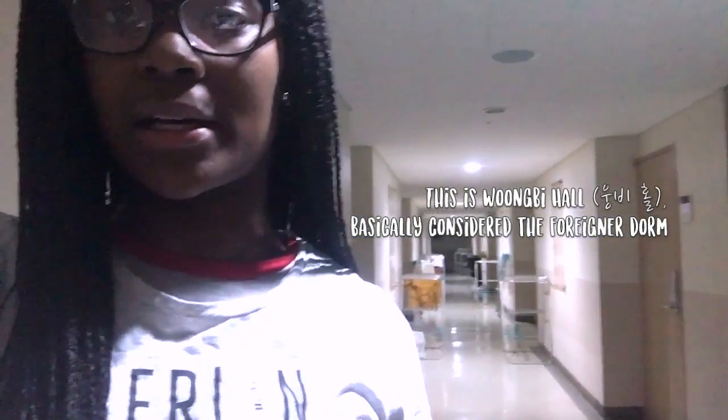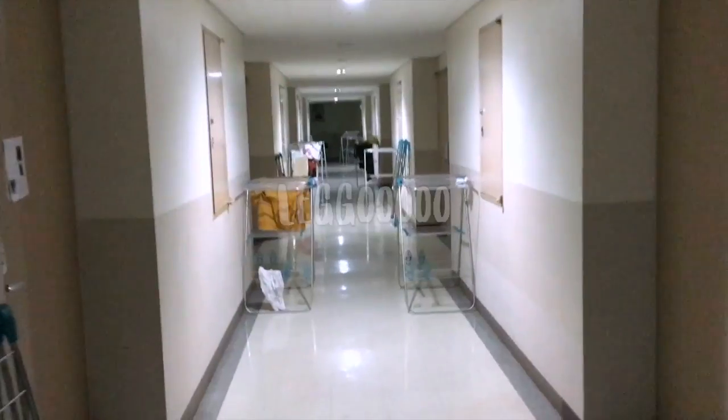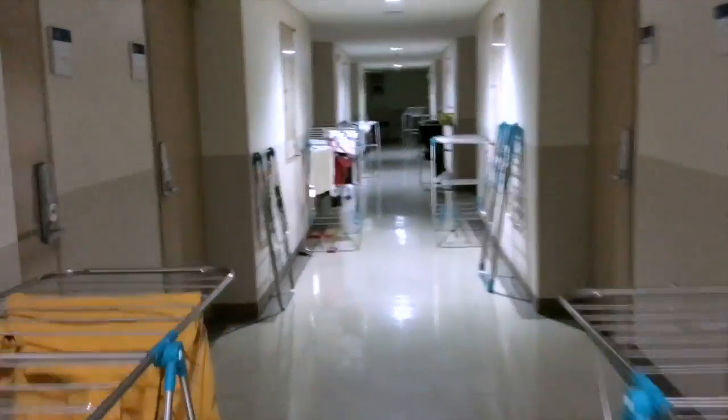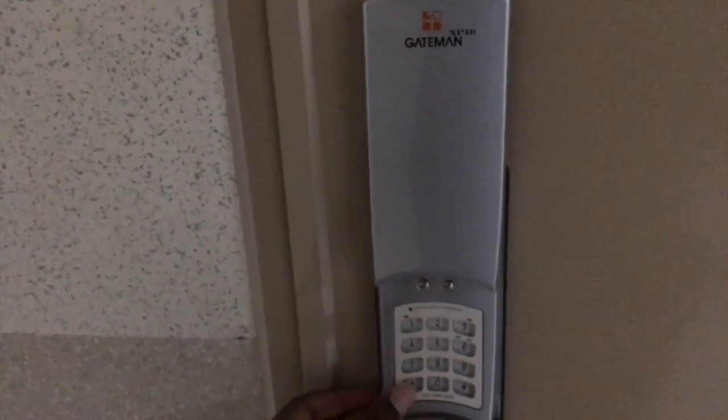So first you get off the elevators and walk along — here's the hallway that I lived in for the past four months. The first thing you do is type in your password to get into the room.